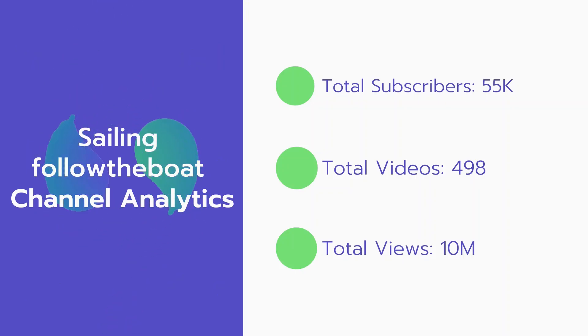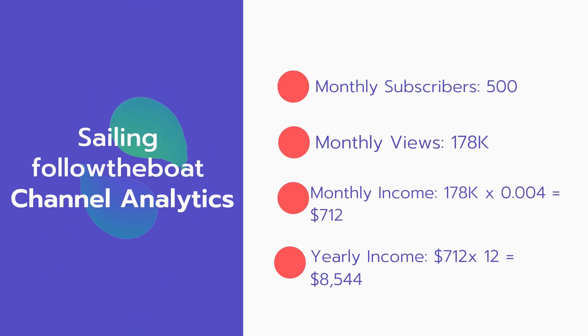Now let's go over Sailing Follow the Boat channel analytics. Total subscribers: 55,000. Total videos: 498 videos. Total views: 10 million. Monthly subscribers: 500 every month. Monthly views: 178,000.